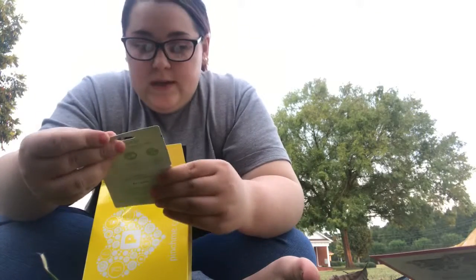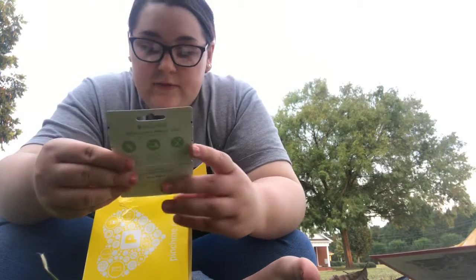Next thing I got was this $50 gift card — $25 off your first two boxes. This is for HelloFresh, but my husband and I actually already signed up for HelloFresh, so I don't know if I can use this or not.